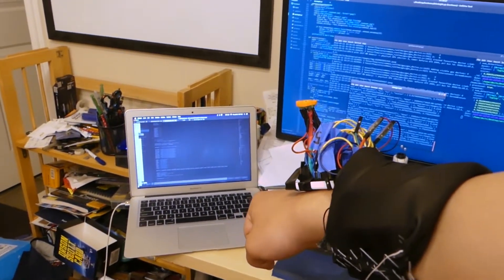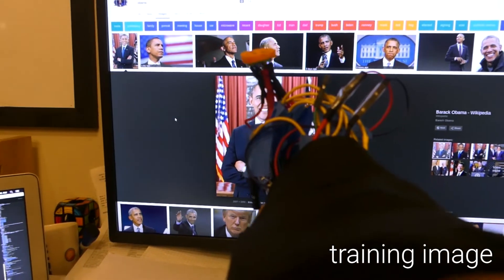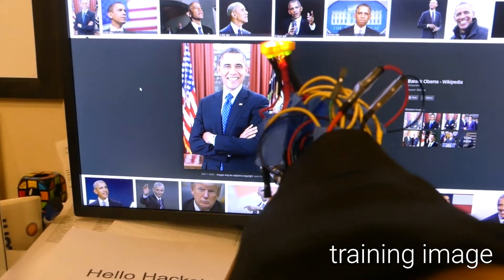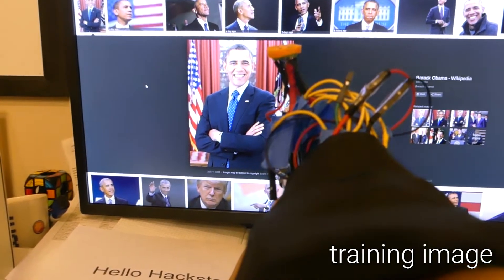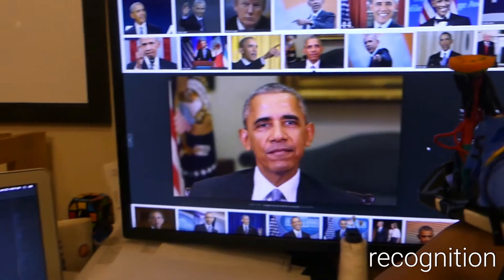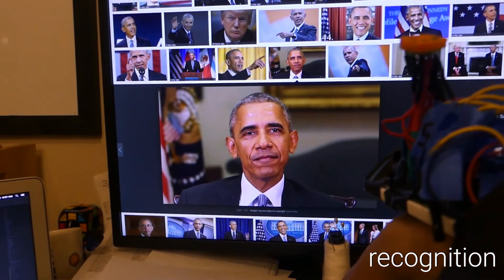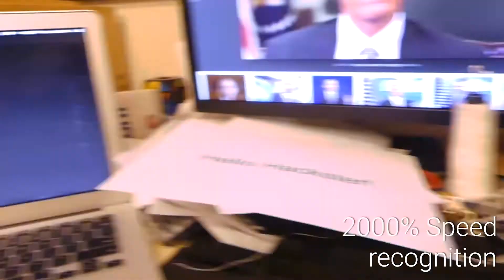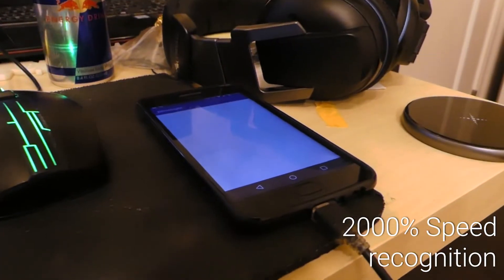We have facial recognition. Christy, meet Obama. Nice to meet Obama. Christy, who is this? It's Obama.